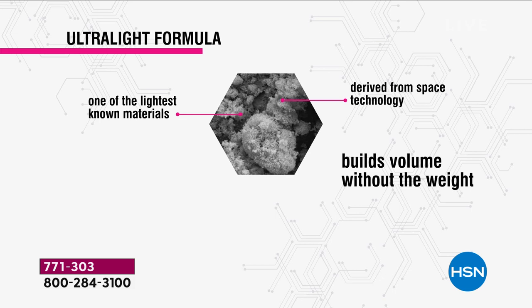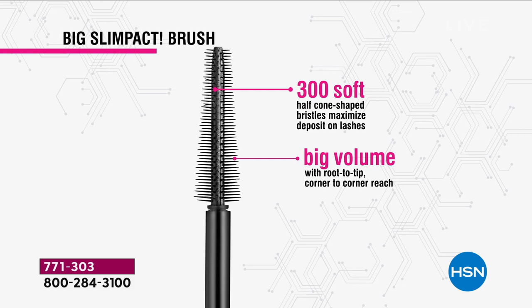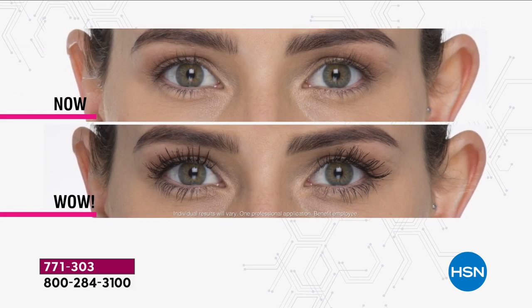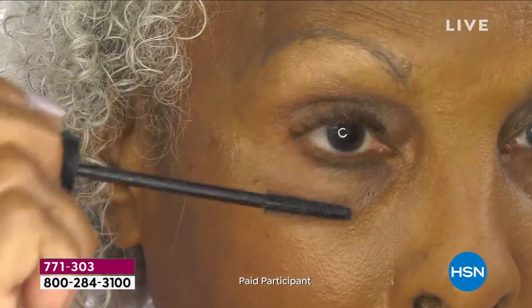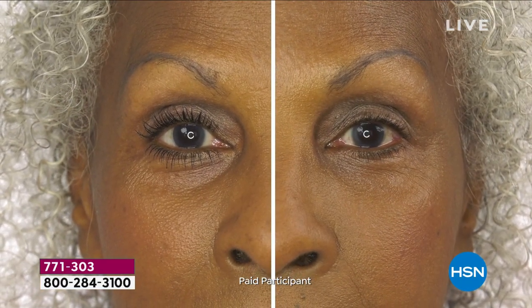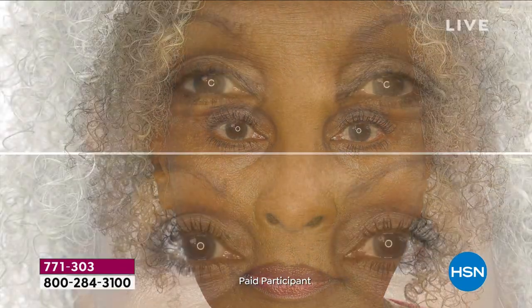Gone are the days of thick heavy volumizing formulas. My favorite part is the slim packed brush. Traditionally, volumizing mascaras are big and fluffy — we've been trained to think bigger is better. But with mascara you want precision and something that can hone in on the little baby lashes. When you get each and every individual lash, that's when you get results that open up your eyes.